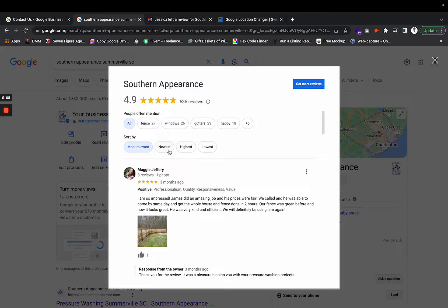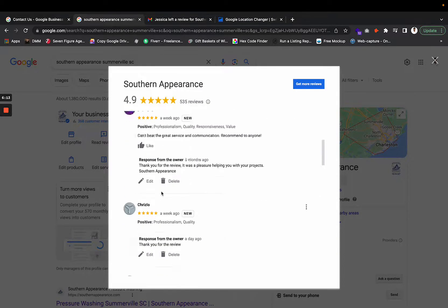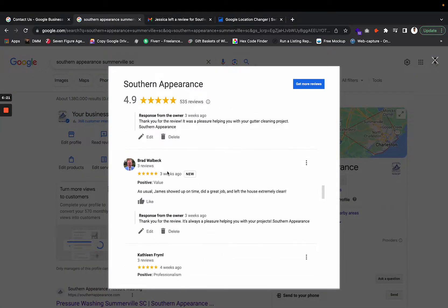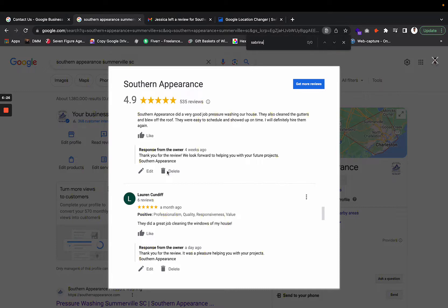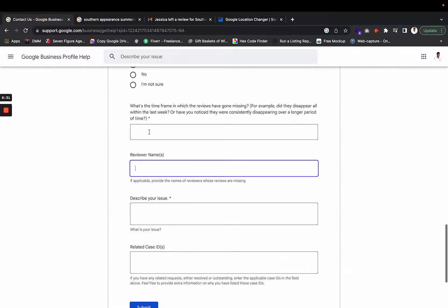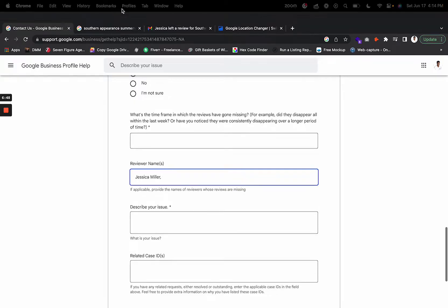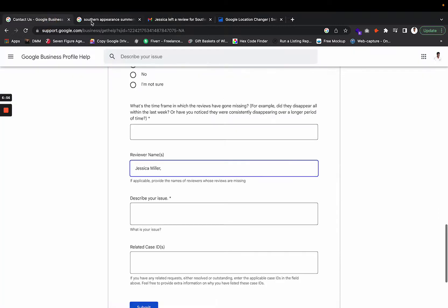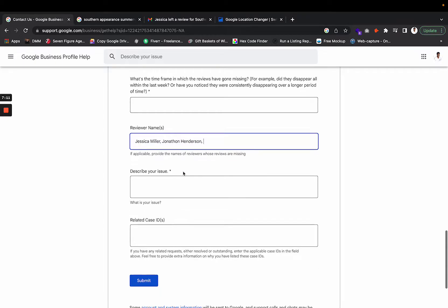For example, if you go to newest reviews and see Jessica Miller and Sabrina Keys, but those reviews aren't showing publicly, list their full names exactly as they appear on their profiles. Separate multiple names with commas — for example: 'Jessica Miller, Jonathan Henderson' — and keep going. Getting the names exactly right makes things a lot easier.